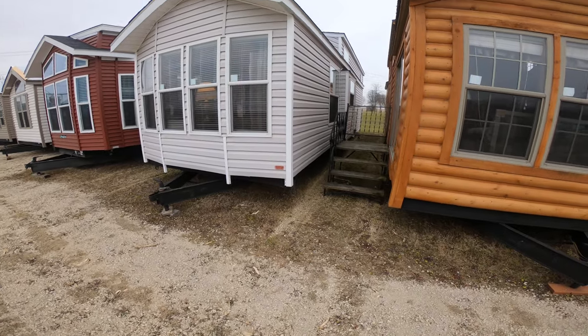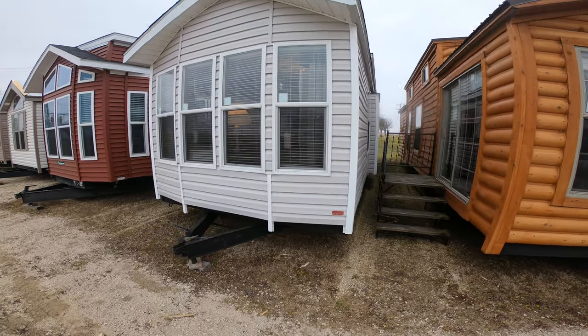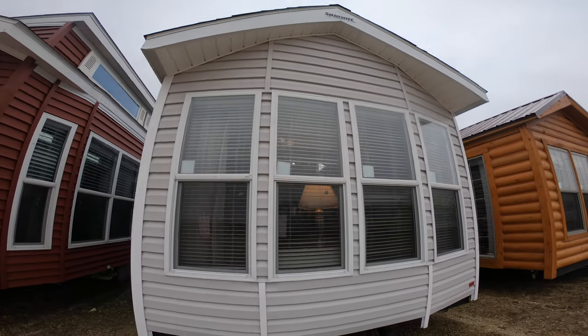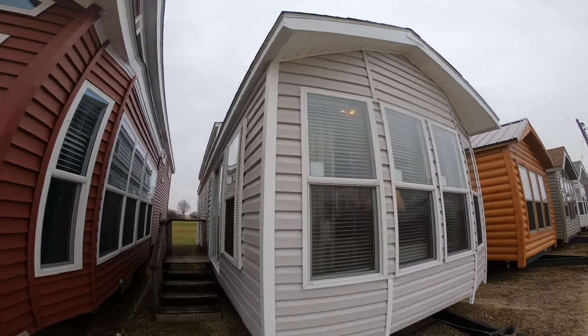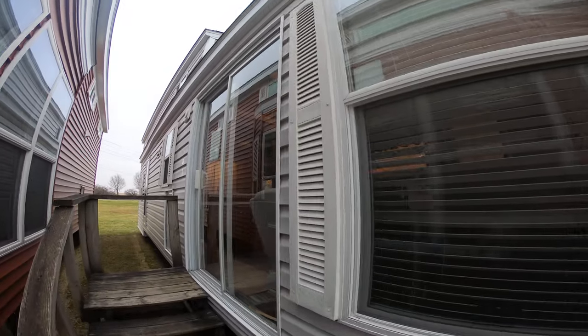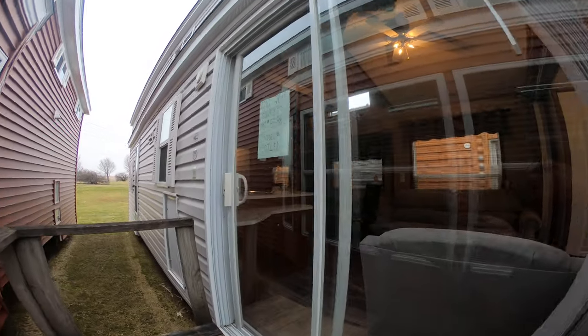It's got a nice big box bay on it. It's gray with white trim and white corners. You would skirt this thing with white skirting. It's got white shutters and a silver roof. Let's go on in and check it out.